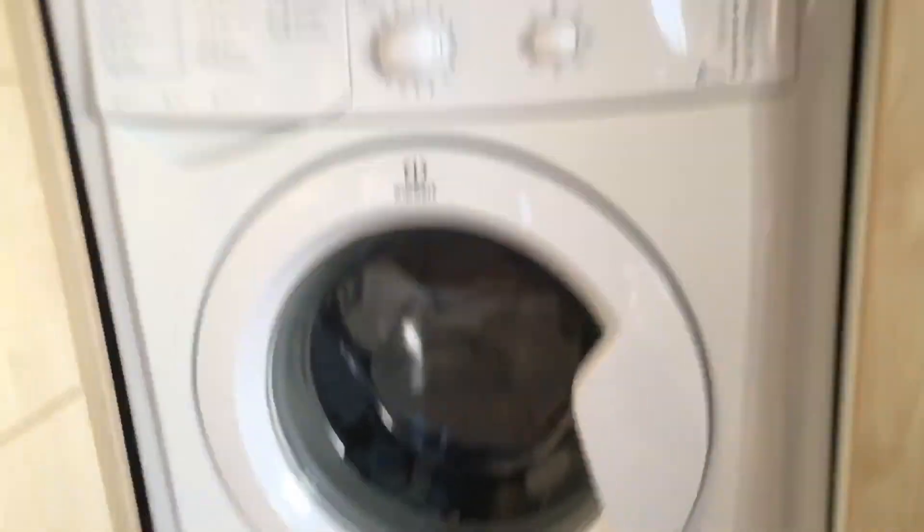It's a 5 kg drum and an A class machine. That was quick — like a filter. Oh yeah, go get it.